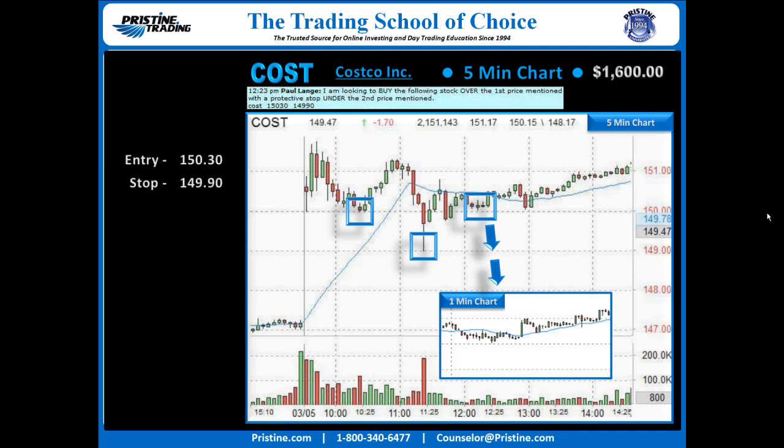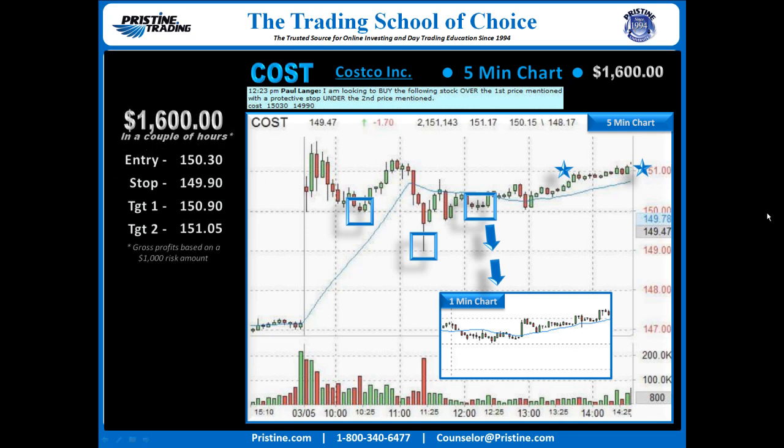Entry is over 150.30, stop under 149.90, which is a fairly tight stop for this stock. It would turn out to be pretty good to have a tight stop because I took a first target at a projected area right at 150.90. The second target was supposed to take us into the close for a very strong move, but it never happened — the stock just kind of coasted out and I trailed the second target at 150.105. Overall, still a nice trade — just a classic, classic play.